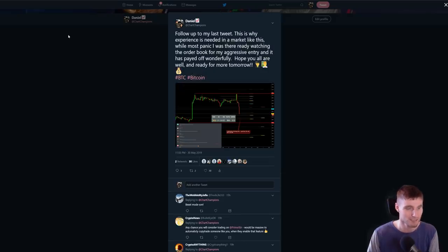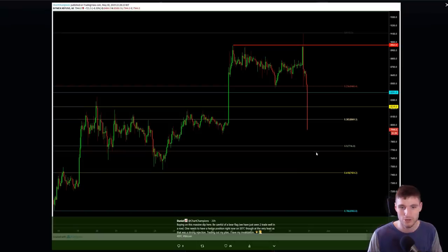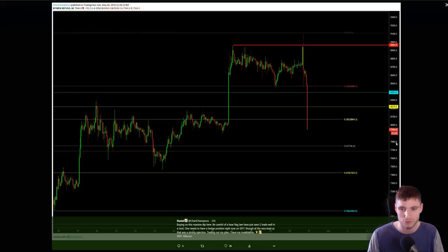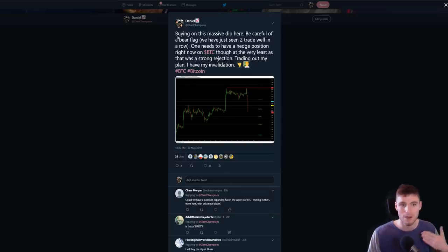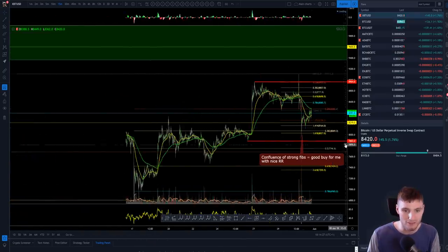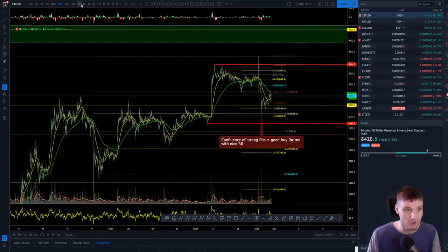So obviously this is what happened last night when we were moving down — literally at the bottom. This post was made when we were at seven thousand nine hundred and forty four. And as I said, buying on this massive dip here, and this was definitely a dip. But you can see the macro higher lows. I just like to refer to the tweet so people know that I'm actually doing it. Here we are looking at the macro higher lows.